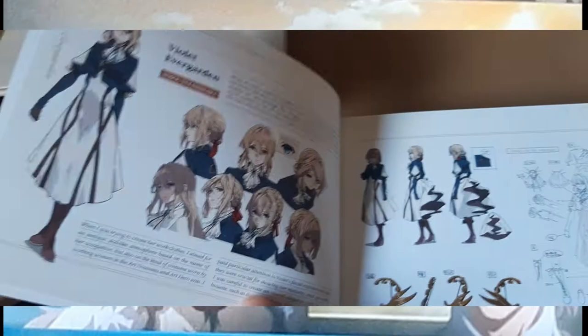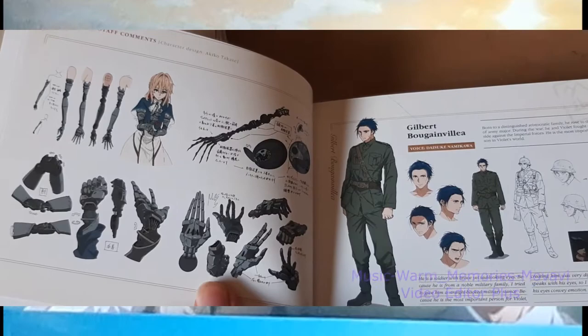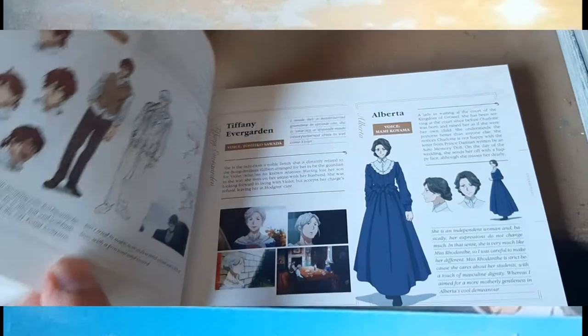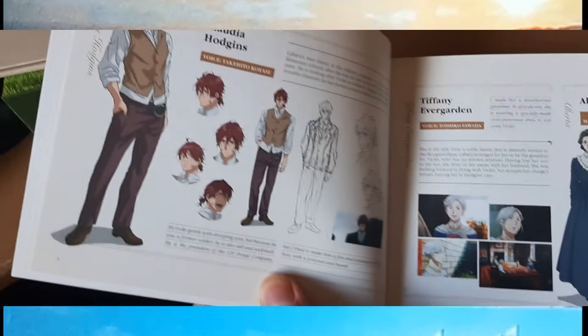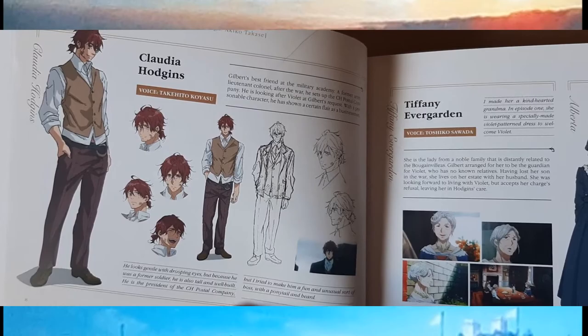The postcards even have the typewriting on the back and a place to put on a stamp. This art book, despite being quite small in size, has plenty of amazingly high quality works. There are little details of the character designs — like how to braid Violet's hair, what she was wearing, her mechanical arms — and descriptions of other characters who are quite relevant to Violet's life, whether it be Gilbert, or Claudia Hodgins, or even the teacher who taught Violet how to typewrite and to write with passion. It has descriptions of who they are and what went into making each of these characters individually.